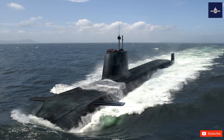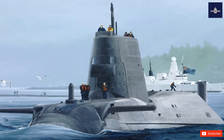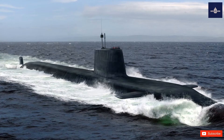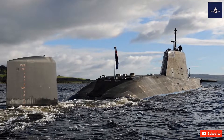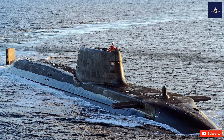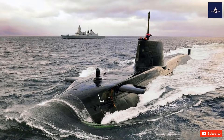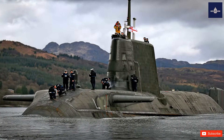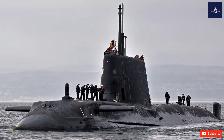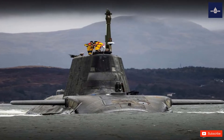The Astute Class has stowage for 38 weapons and would typically carry a mix of Spearfish heavy torpedoes and Tomahawk Block 4 cruise missiles, the latter costing £870,000 each. The Tomahawk missiles are capable of hitting a target to within a few meters at a range of 1,000 miles (1,600 kilometers). In May 2022, the MOD announced it would be upgrading these missiles to Block V standard from 2024, which boasts an extended range and modernized in-flight communication and target selection.